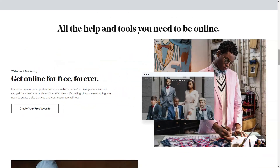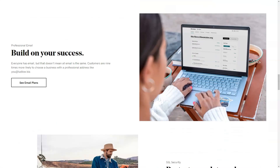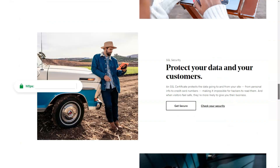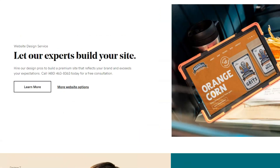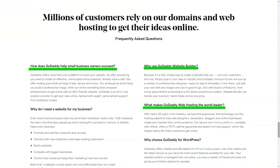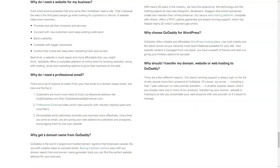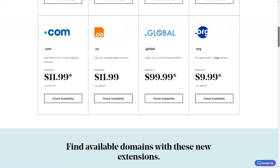An evolution of GoDaddy, this tool promised not just website creation, but also marketing and e-commerce solutions. Starting was a breeze. Existing GoDaddy users, your accounts have been automatically upgraded. Newbies can dip their toes with a free trial, but remember, after a month it's time to commit with that credit card.